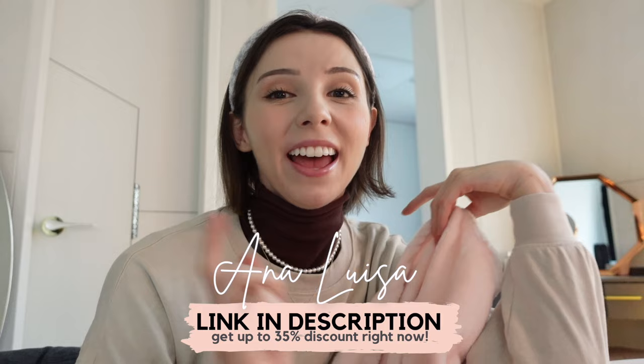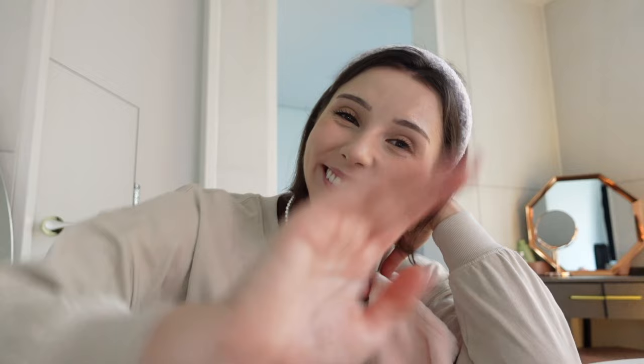Don't forget that if you've been inspired by or like the jewelry I've been wearing in this video, check out Ana Luisa — the link is in the description box. I'll see you again next time. Bye!